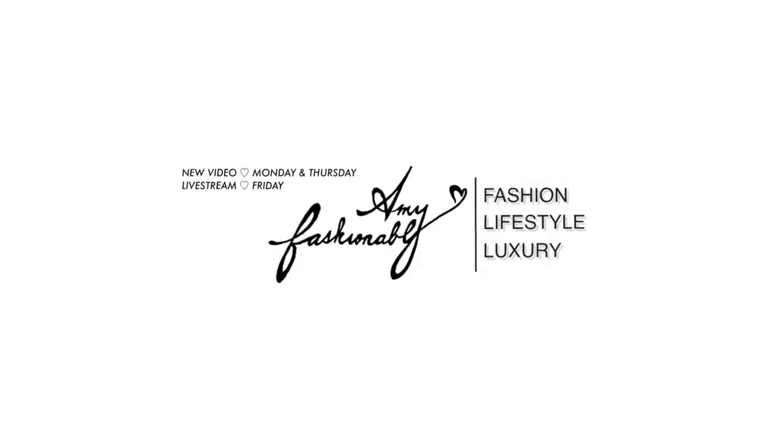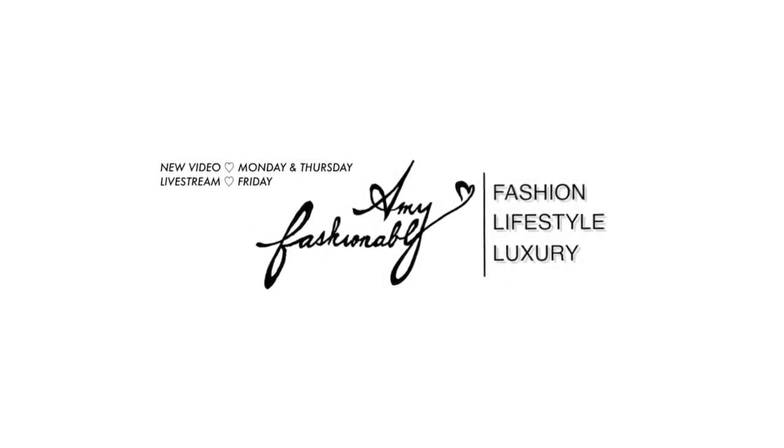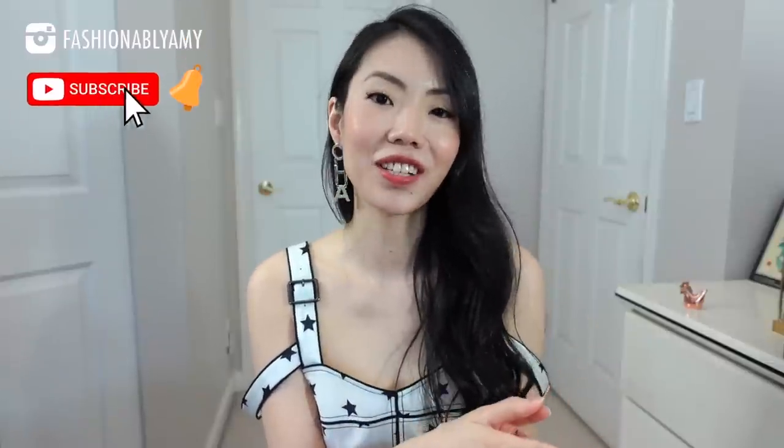I'm so excited to finally bite the bullet for one of my top wishlist items from Chanel. Hello, my name is Amy and on this channel we're all about making the savviest and stylish decisions around luxury fashion, so if you're new here consider subscribing.